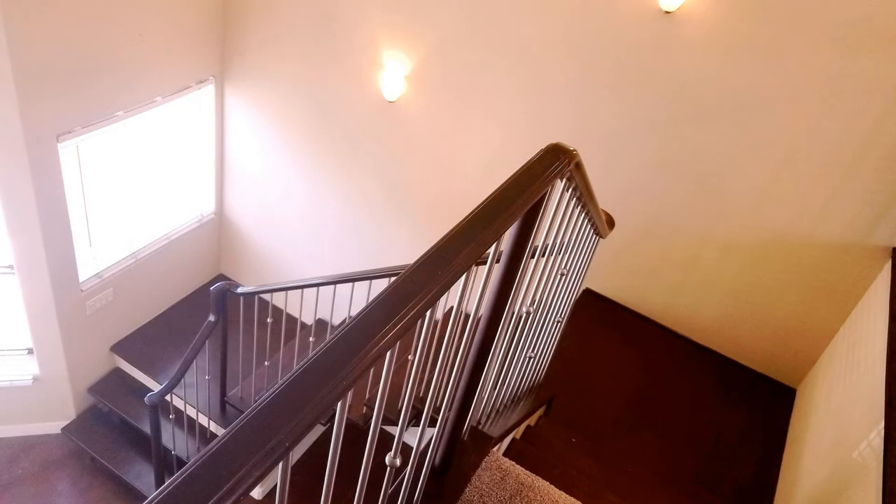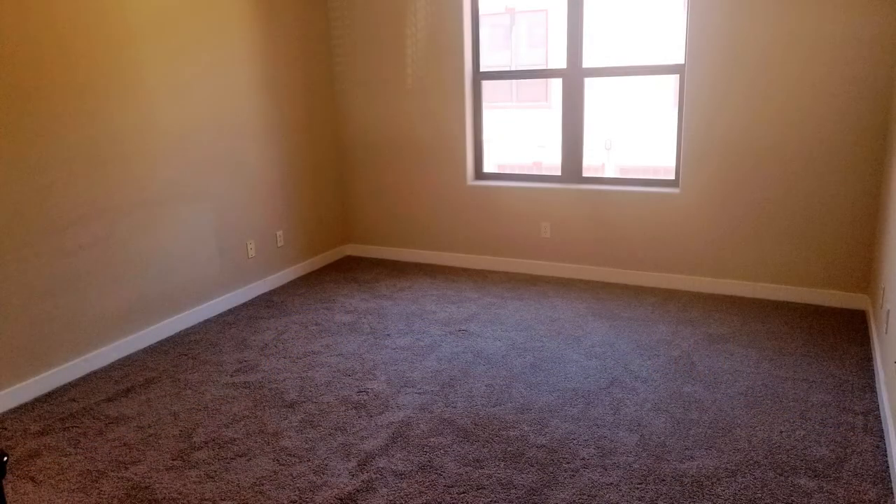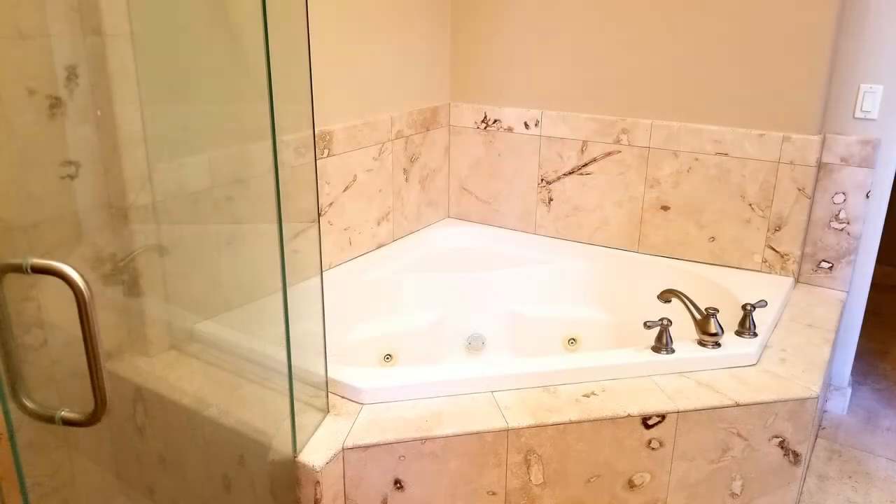The master bedroom can be found as you follow the top of the beautiful staircase. The huge bathroom includes a soaking tub, a separate shower, and a large walk-in closet that would satisfy your storage needs.